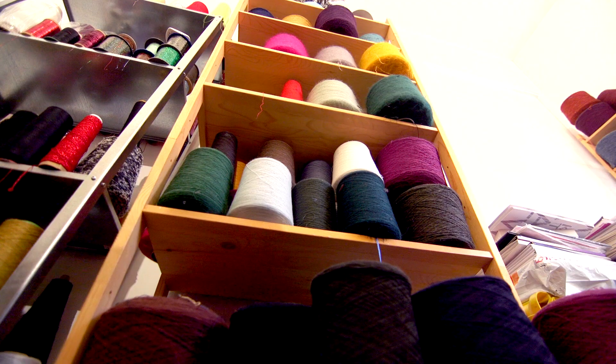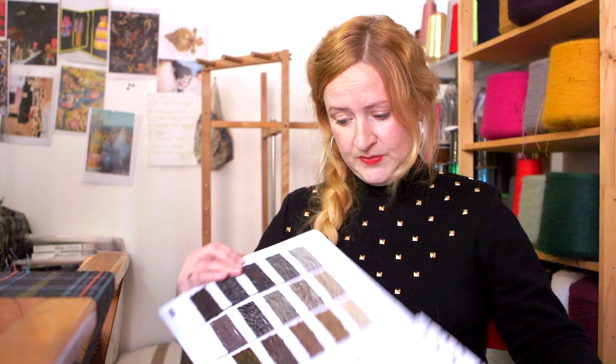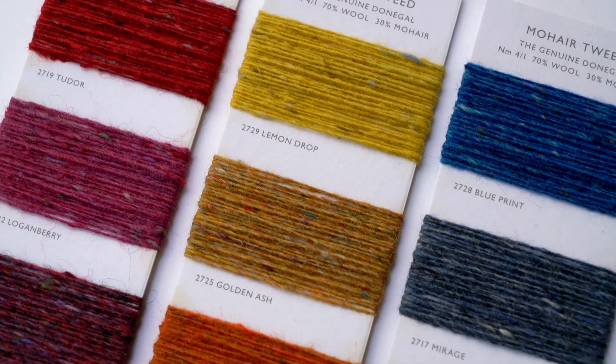I guess one of the first things that I will do is choose the yarn. We get bespoke yarns dyed up. We work with stock supported yarns as well. Some really beautiful Donegal yarns here that we're using for Autumn Winter 17.